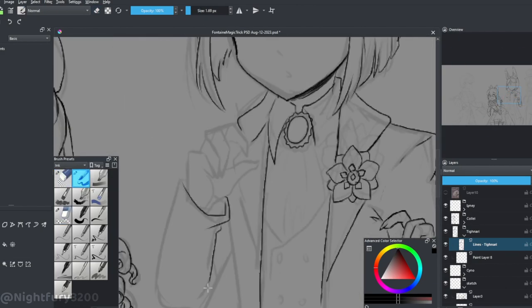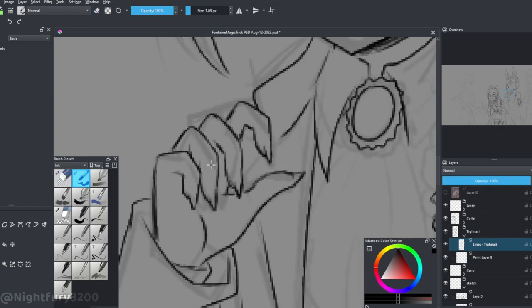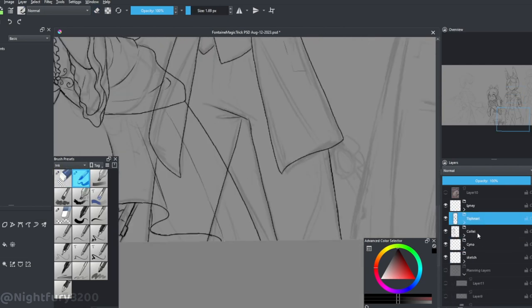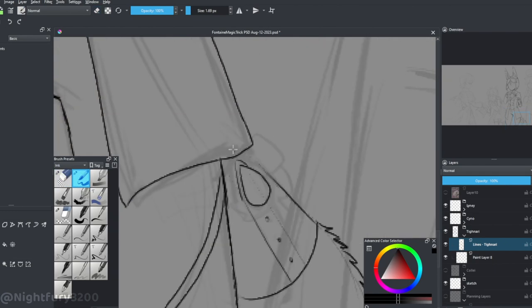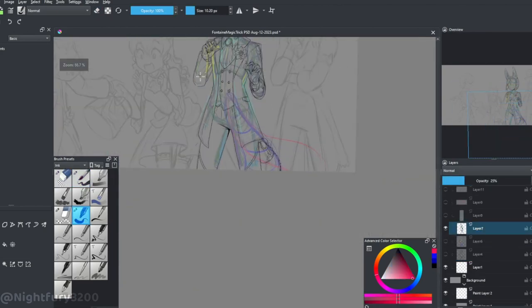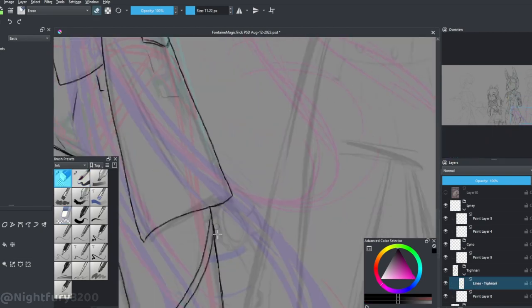Cyno is also shocked but trying to look more skeptical. Since he's a Matra, I figured he'd be trying to honestly be skeptical, but since he's always alert he might have been trying to figure out how Lyney did this without him noticing — scrutinizing and trying to figure out how it worked. I don't know if that came across, but that was the intention.